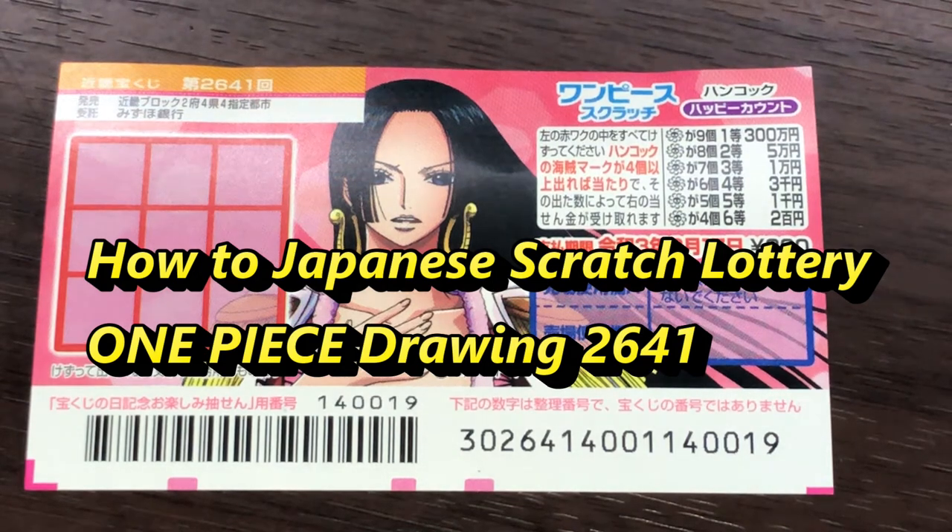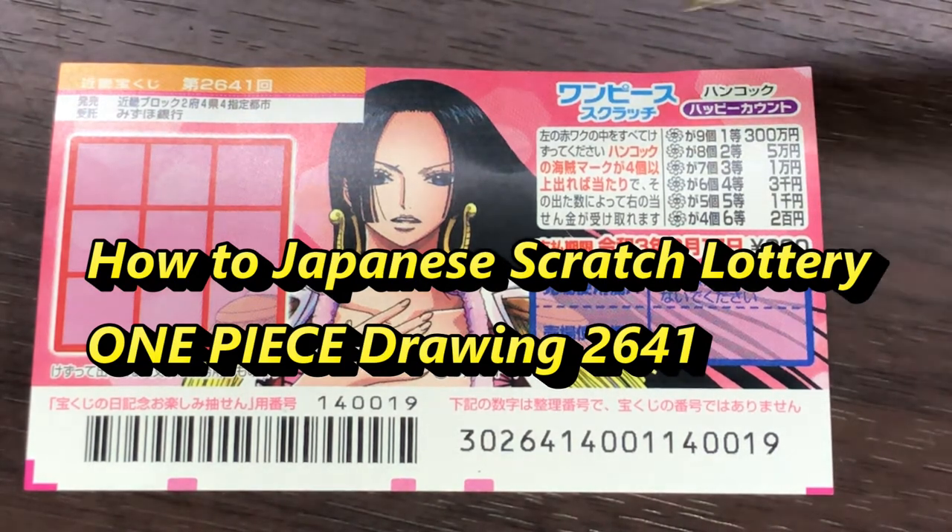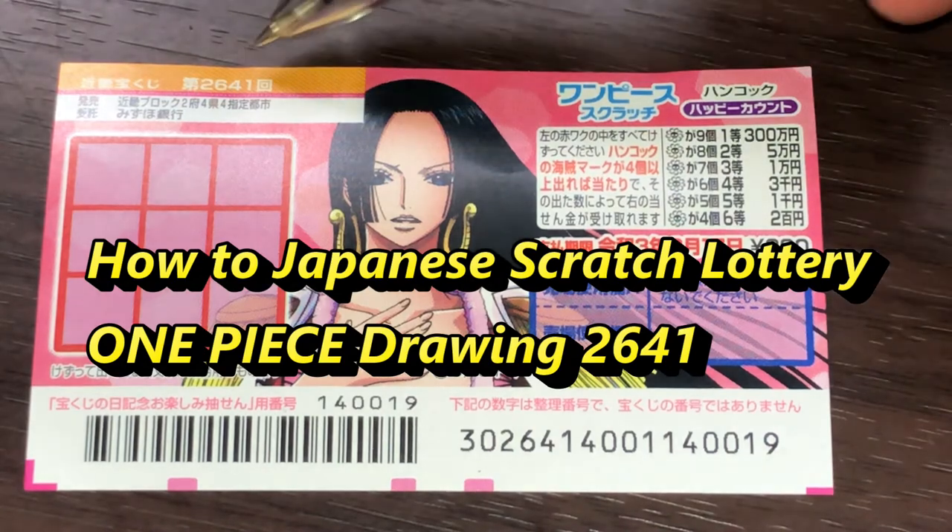Hello everyone, it's James in Japan. It is February 5th, 2020, Rewa 2. You're looking at a new Japanese scratch ticket called One Piece for drawing 2641.